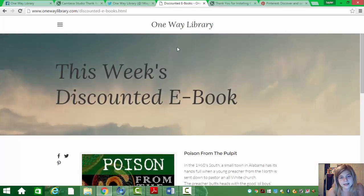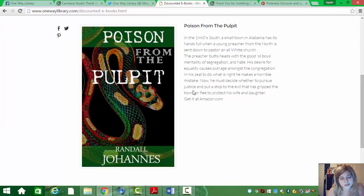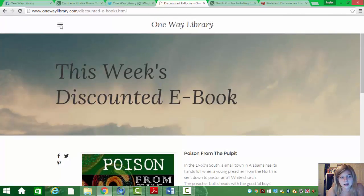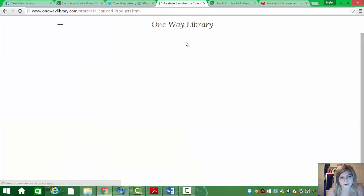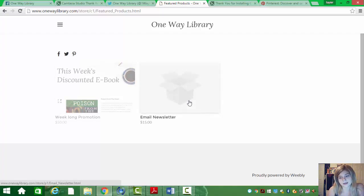Now, our discounted e-books. Right now we only have one, but it is changing week to week — it'll be week-long promotions. These authors are going to be paying for week-long promotions, just seven days, and that's $50. Then we have our email newsletter. You don't have to be promoted on the website to get the email newsletter. Anybody who just wants their book sent out to people, it's a quick $15 and they're good to go.